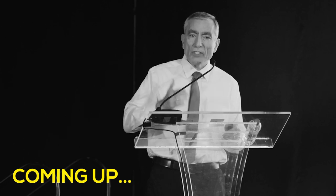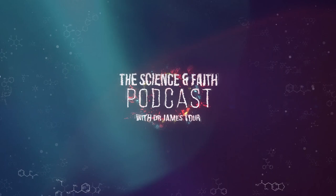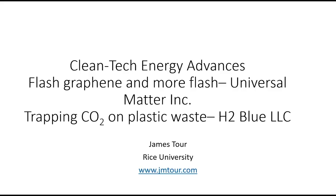A lot of these problems that we have can begin to be dealt with — the waste problems, the CO2 problems. There are ways to address this that are not just hypothetical anymore. They can really be done and there are companies starting around this. I'm going to tell you about clean tech energy advances, our work on flash graphene, and trapping carbon dioxide on plastic waste.